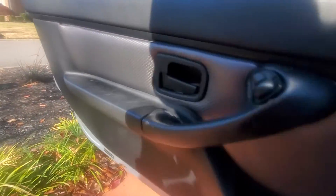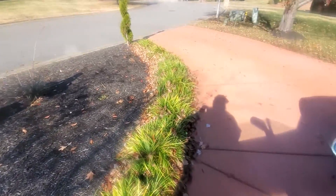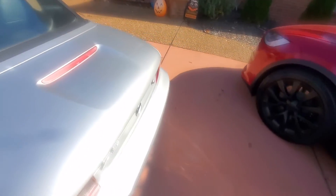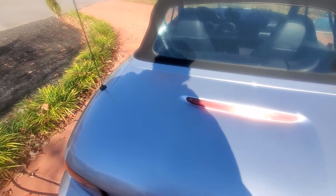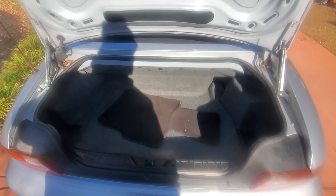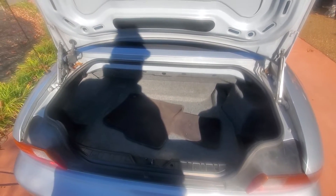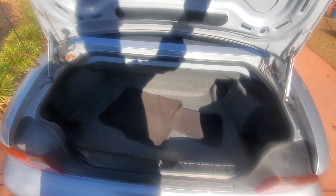All in all, not a bad little car. Everything works on it — heat, AC, all the lights, turn signals, all that stuff works. Not a bad little trunk either; it's not super tiny. I mean, it looks like it would be smaller than what it is, but he's probably not going to really carry anything in it.